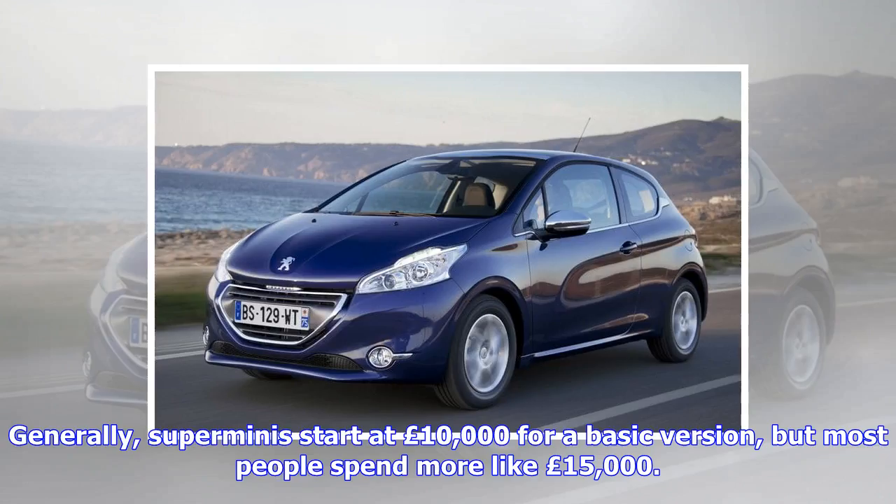Generally, Super Minis start at £10,000 for a basic version, but most people spend more like £15,000.